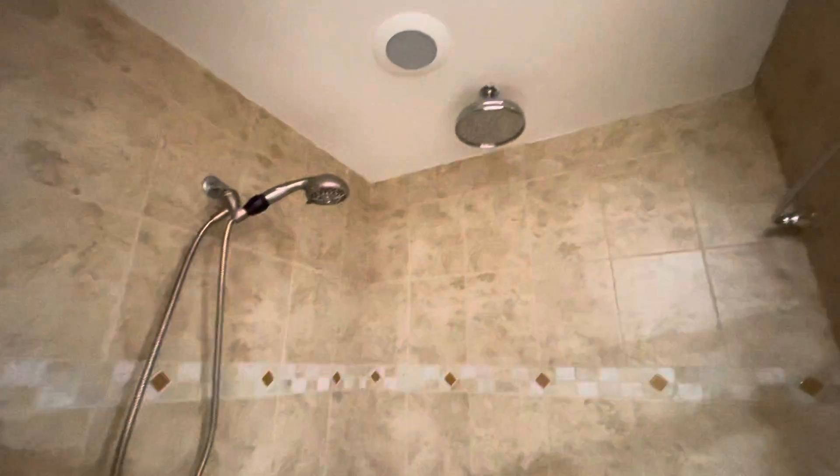Lots of cabinets, beautiful walk-in shower here. It does have the rainfall shower head. And the commode.